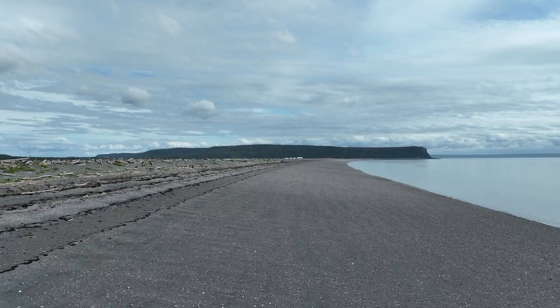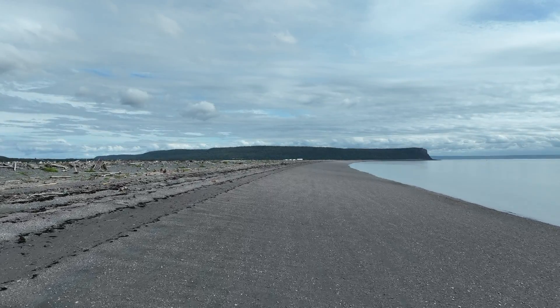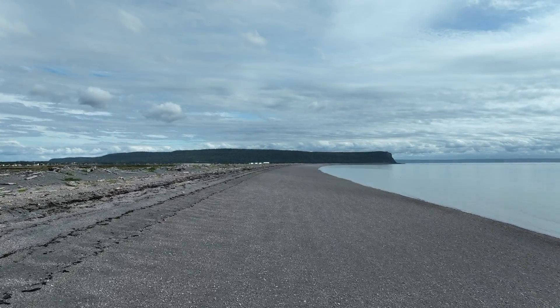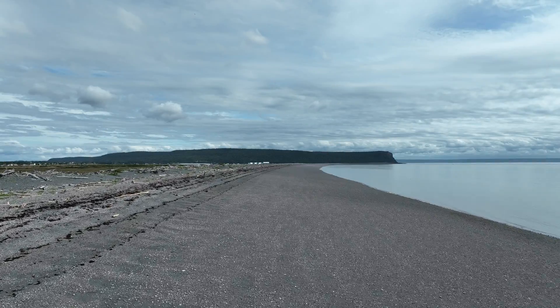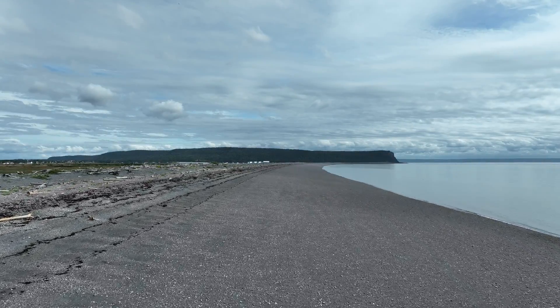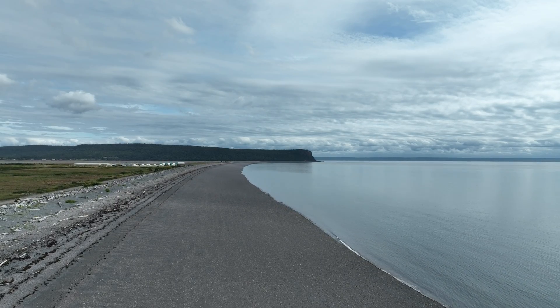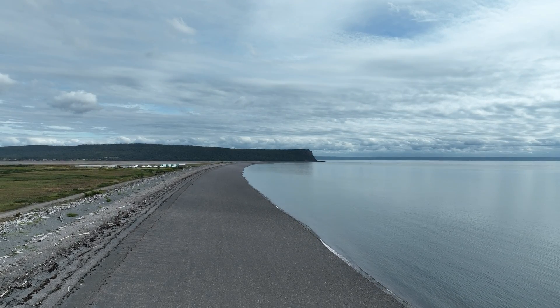Imagine the Minas Basin, beyond Kapdor in the distance, up to 25 miles wide and 50 miles in length, draining 50-foot tides in 6 hours and then refilling in another 6 hours. Each tide moves an incredible 100 billion tons of seawater every 6 hours.